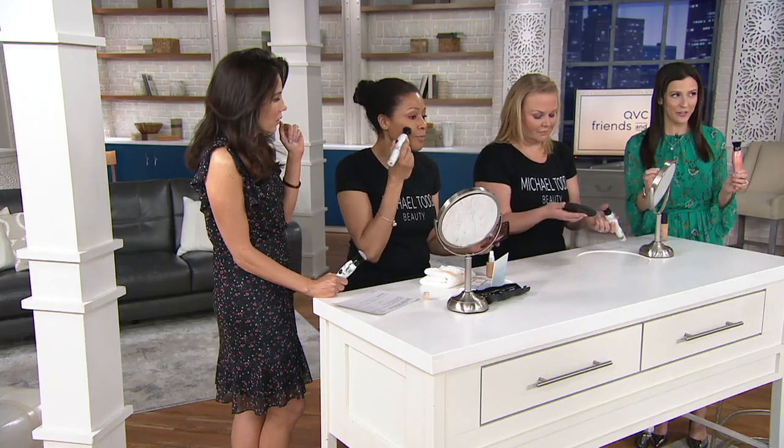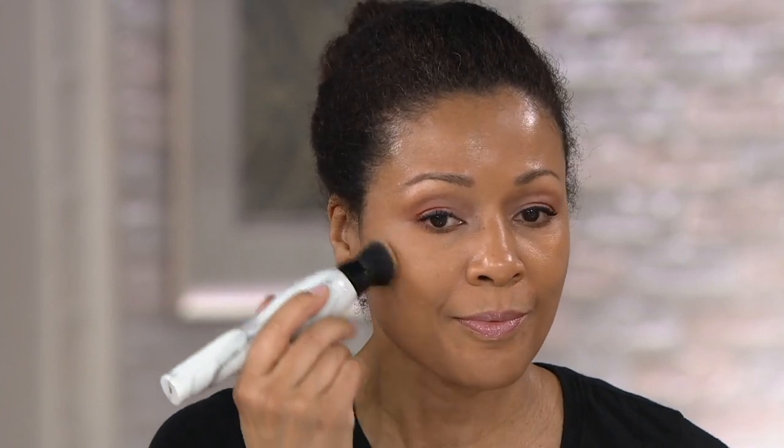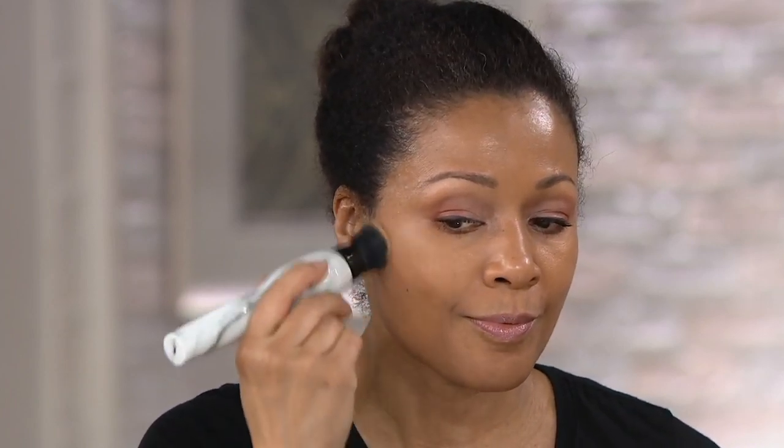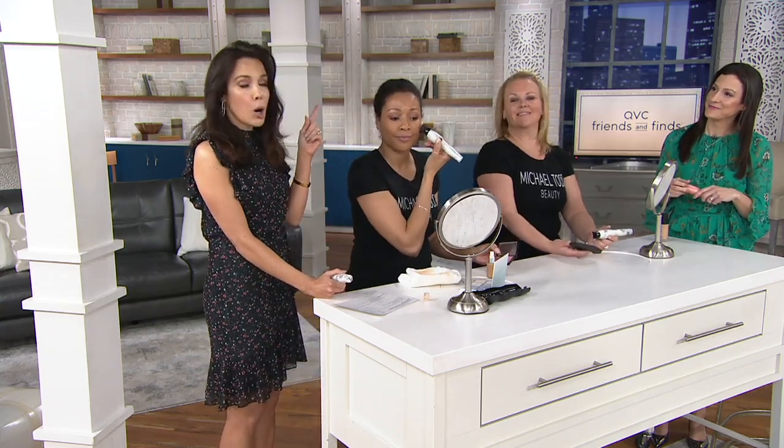Aida is using a liquid foundation right now, but she could just as easily use a cream or powder. Any makeup you use at home works with this one single brush. We also have a travel case so you can pack it and bring it with you. Because of that sonic energy — 424 times per second movement — you actually break down your makeup into tiny micro particles, which fill wrinkles and flaws from the bottom up.